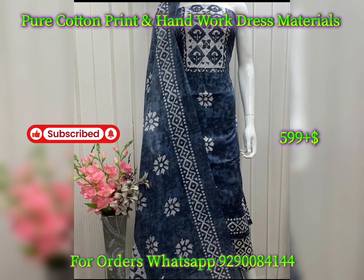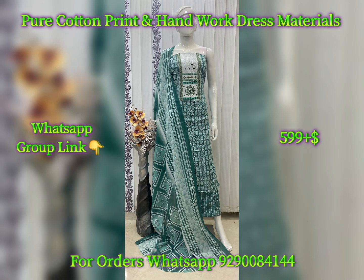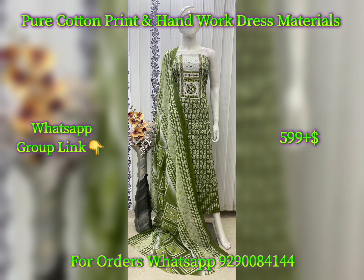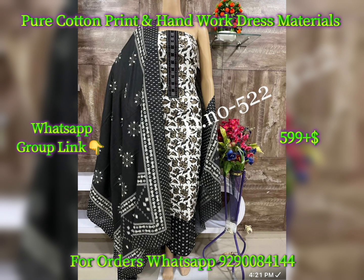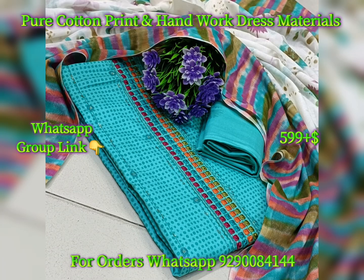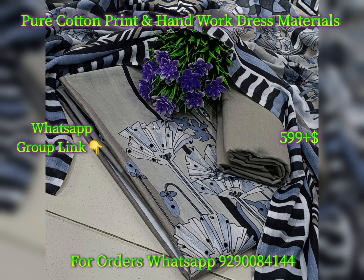This collection is pure cotton dress materials. I have 75 different dress materials. This dress material is a complete pure cotton 3-piece set — pure cotton print top, pure cotton print bottom, and pure cotton print dupatta. This is a complete premium collection. The top is 2.5 meters and the bottom is 2.5 meters. The dress material is ₹599 per piece including shipping.